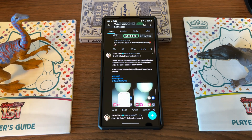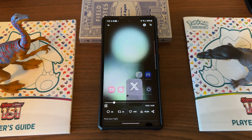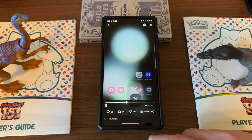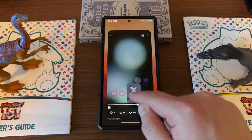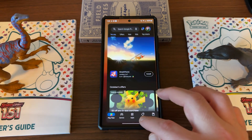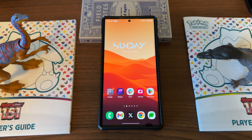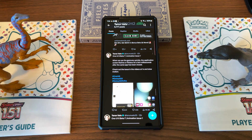The other issue is if you use the gestures quickly, the application screen flashes or flickers for a few milliseconds after the same app has been closed. This one's a little harder to see, but if you look at his video you can kind of see the flicker temporarily when closing the app. This is obviously an issue as well, but again not really one that I've noticed being a huge problem. A lot of these guys are really good at doing the animation back and forth quickly. Both of these issues are valid and a couple of other people have mentioned them on Twitter.